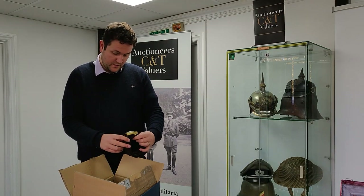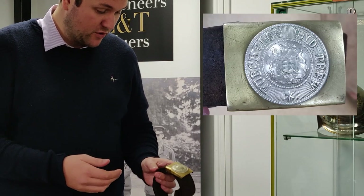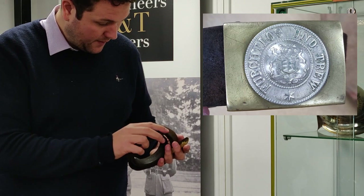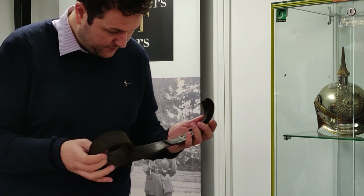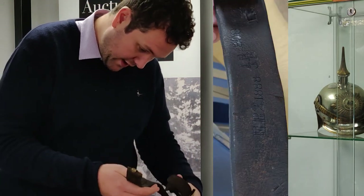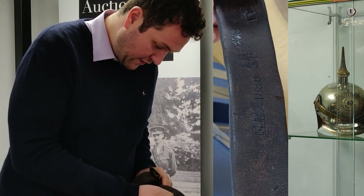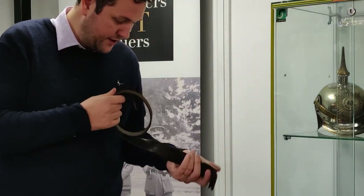So what do we have now? A good Württemberg other ranks belt and buckle here. Nice good brass and nickel buckle. Oh, that's unusual — having a nice maker's stamp on the back there. Let's have a look and see if there's any regimental markings. Oh, there's some markings there. Looks like it's regimentally marked and dated 1908. So again, that's very nice to see. Don't see that very often. That's generally a very good piece.